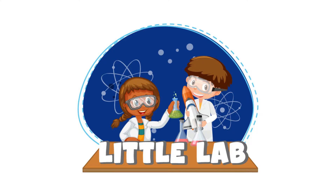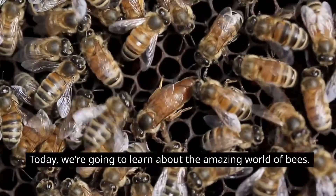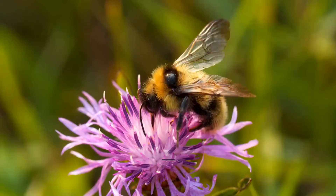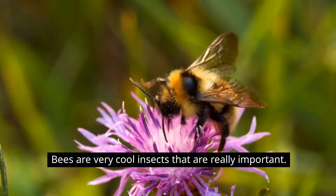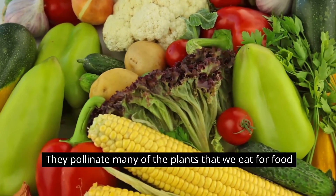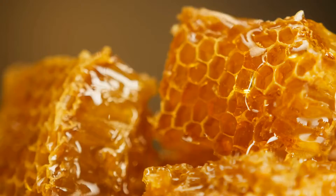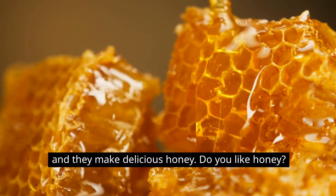Hey there, welcome back to Little Lab, the channel that makes science fun and easy for kids. Today we're going to learn about the amazing world of bees. Bees are very cool insects that are really important. They pollinate many of the plants that we eat for food, and they make delicious honey. Do you like honey?